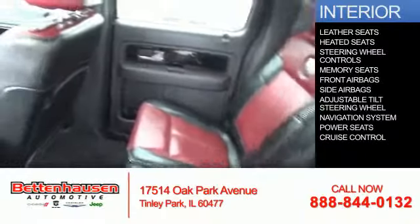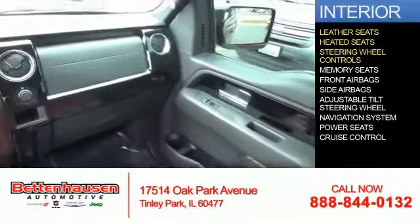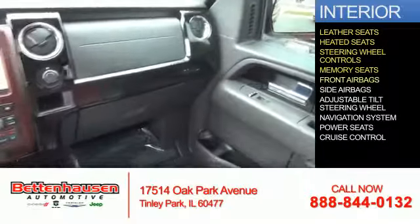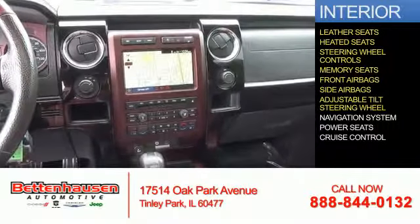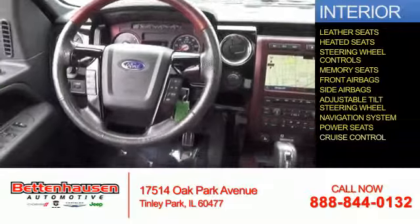Inside you'll find leather seats, heated seats, steering wheel controls, memory seats, front airbags, side airbags, an adjustable tilt steering wheel, a navigation system, power seats, and cruise control.